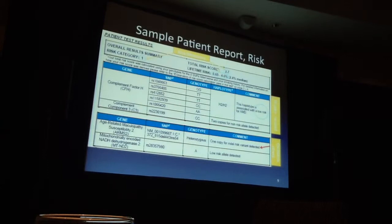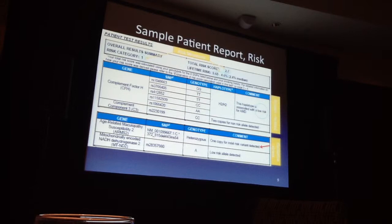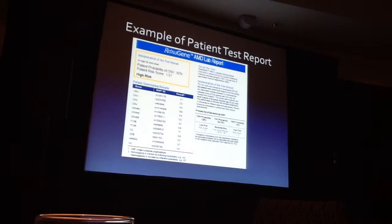The sample test report for Macular Risk categorizes patients on a scale of one to five, with one being the lowest risk and five being the highest. They show Complement Factor H results and Complement Component C3 results, come up with haplotypes, and H2/H2 is protected — so that patient was at low risk and gets a one. For Retina Gene, they list 13 things they look at, calculate all the risks, and give a direct percentage: 82% is high risk, 25–75% is medium risk, and under 25% is low risk.